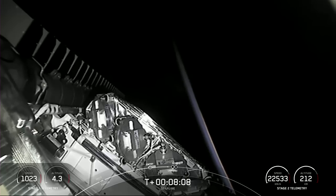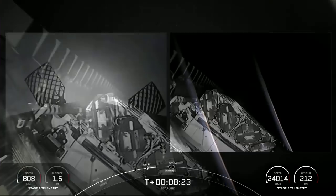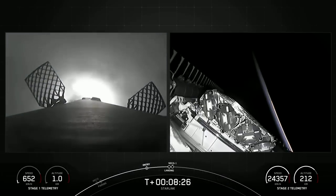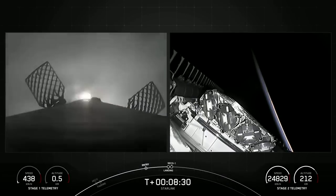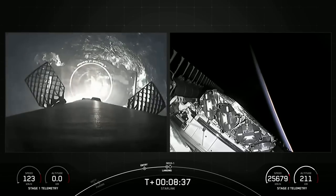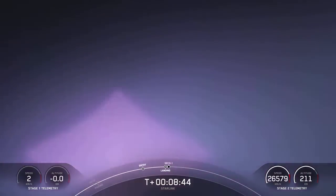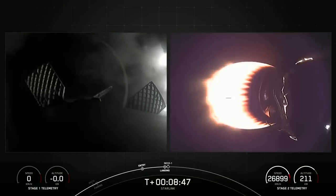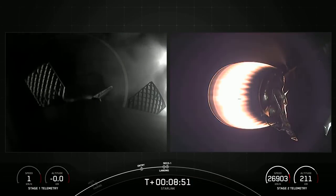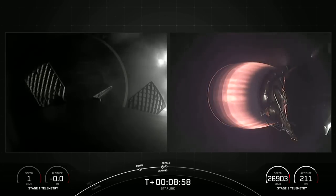Stage 2 is on terminal guidance. Stage 1 landing burn. You can see on your left-hand screen that Stage 1 has lit one engine to prepare for landing on our drone ship, A Shortfall of Gravitas. Landing leg deploy. Stage 1 landing confirmed. Falcon 9 has landed — this marks our 159th overall landing of an orbital class rocket, including both Falcon 9 and Falcon Heavy missions.